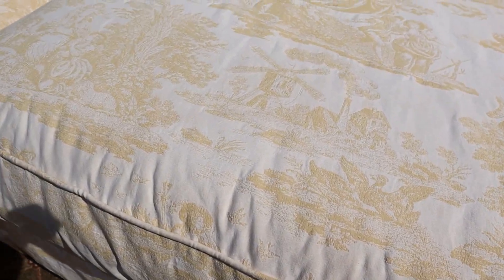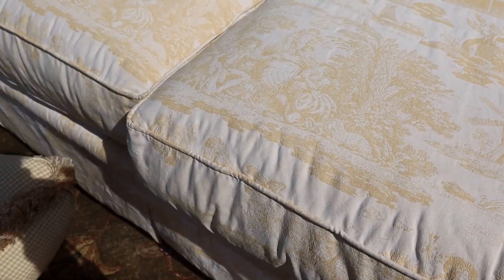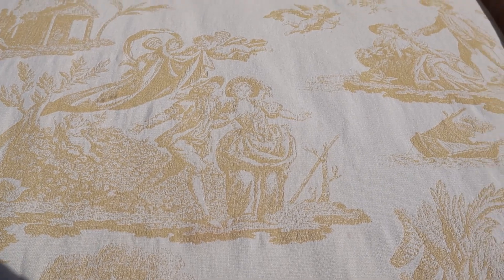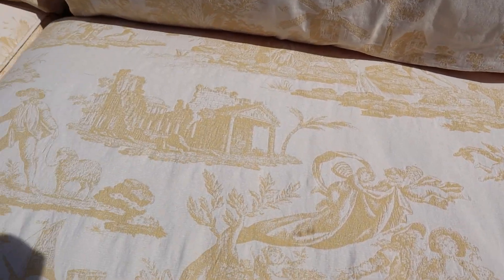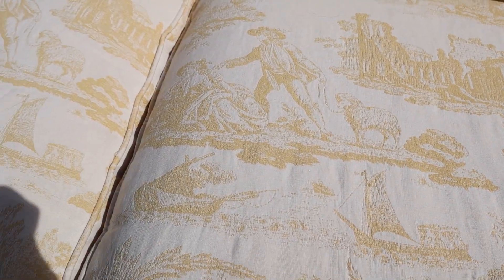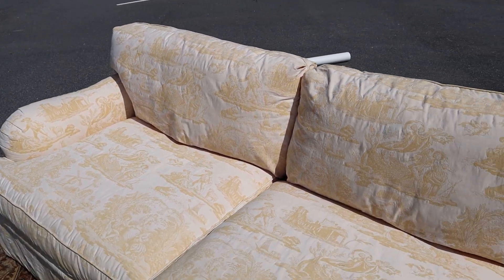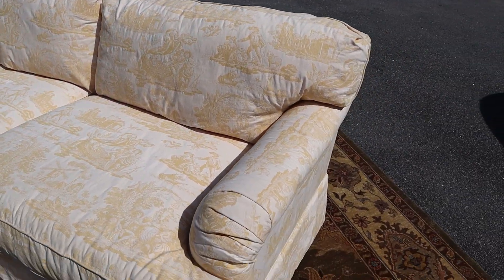Look — you've got a guy hanging out with a barrel, there's the windmill, there's a duck, there's a guy with the barrel again, a guy and a girl, some architecture, a sheep. It's just super cool, and the thing is really really comfortable.